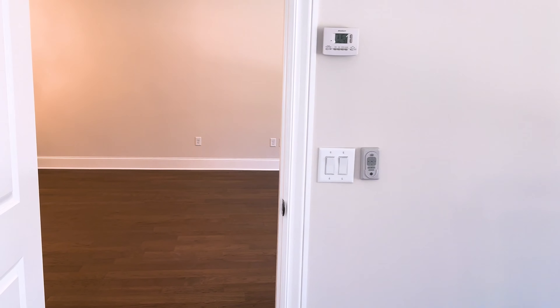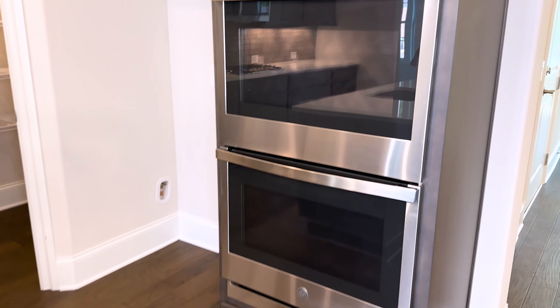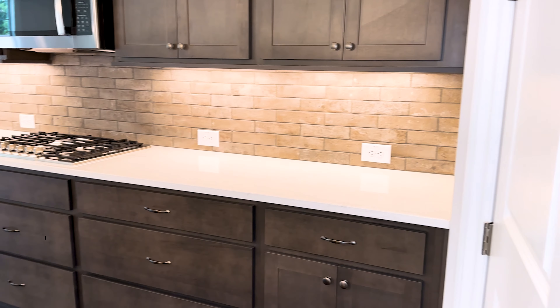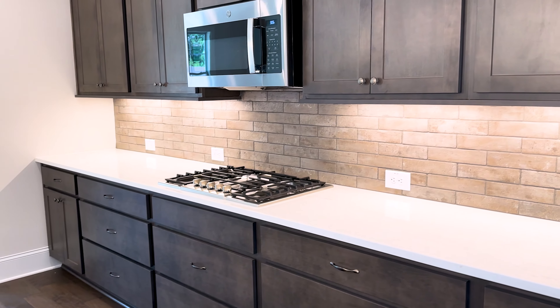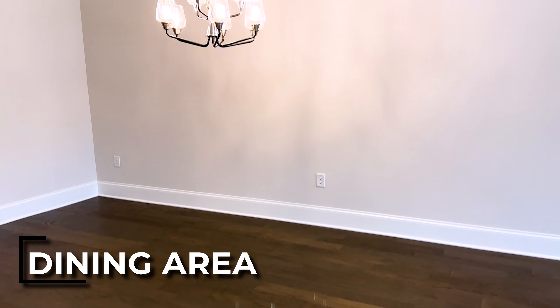Now we'll head back out to the living area. There's a really large island here. We have dual ovens, a walk-in pantry — look at all that countertop space. Of course, the microwave is above the gas cooktop. And your dining area would be here.